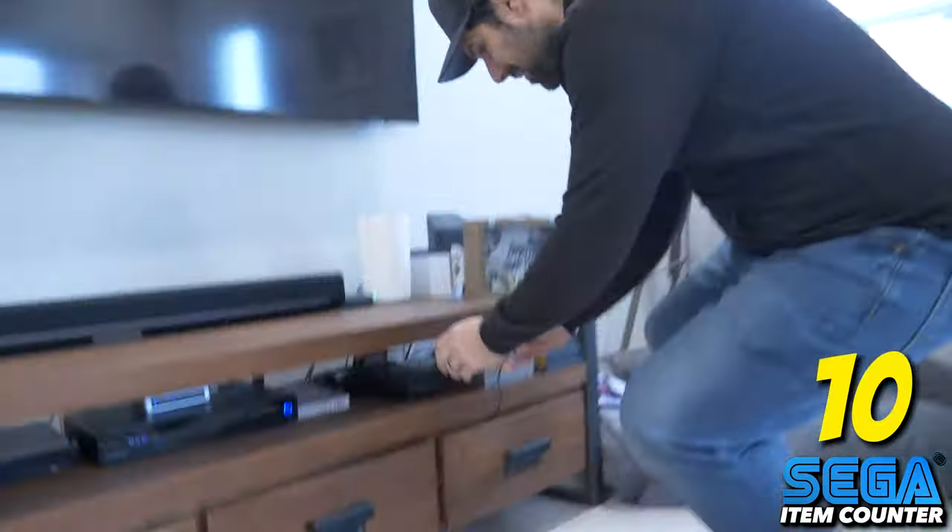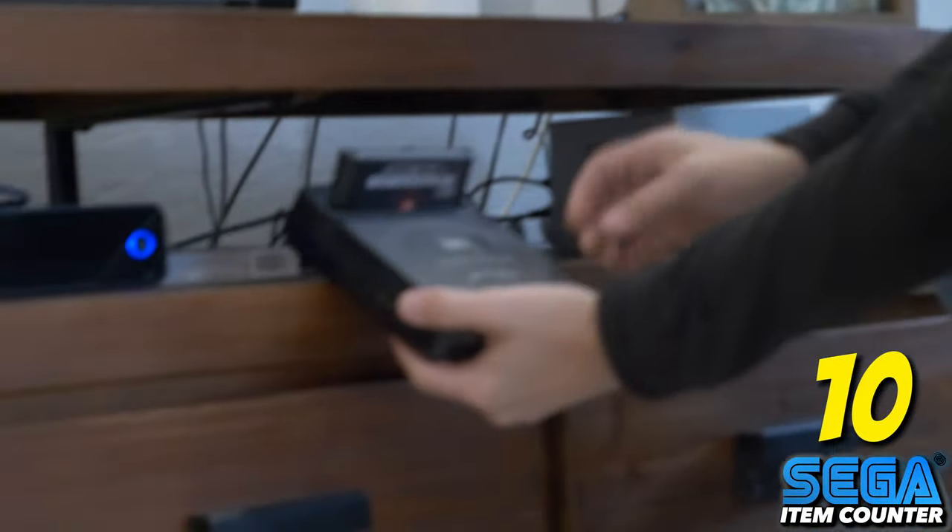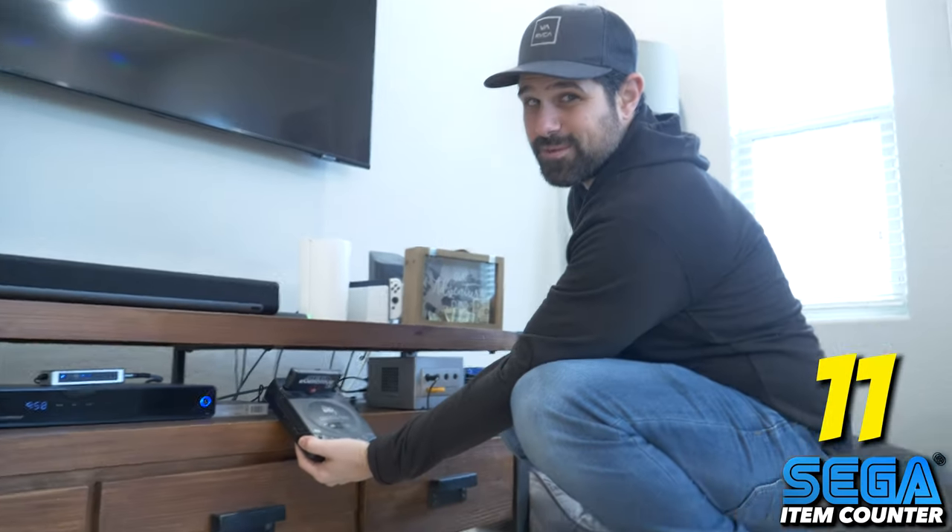Right here in the living room, I have the sought-after and really cool and very dusty Sega CDX. It's one of my favorites, by the way.